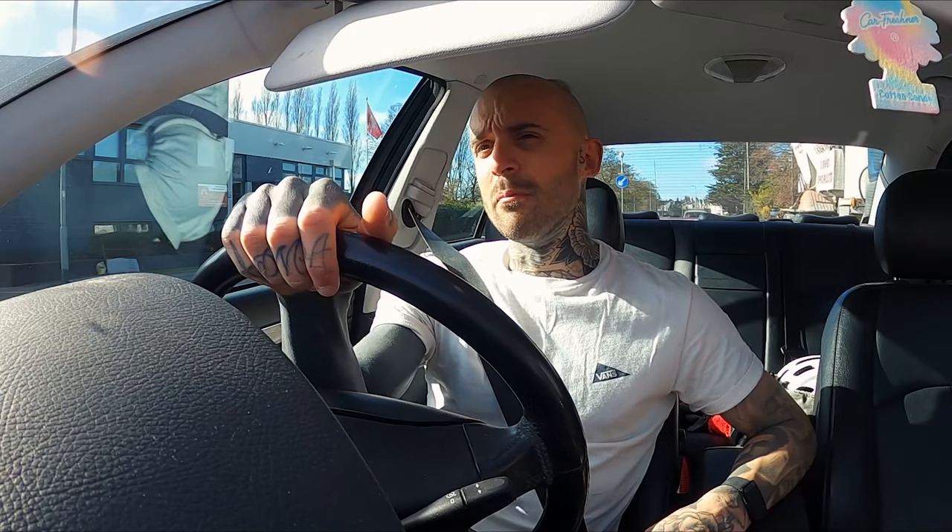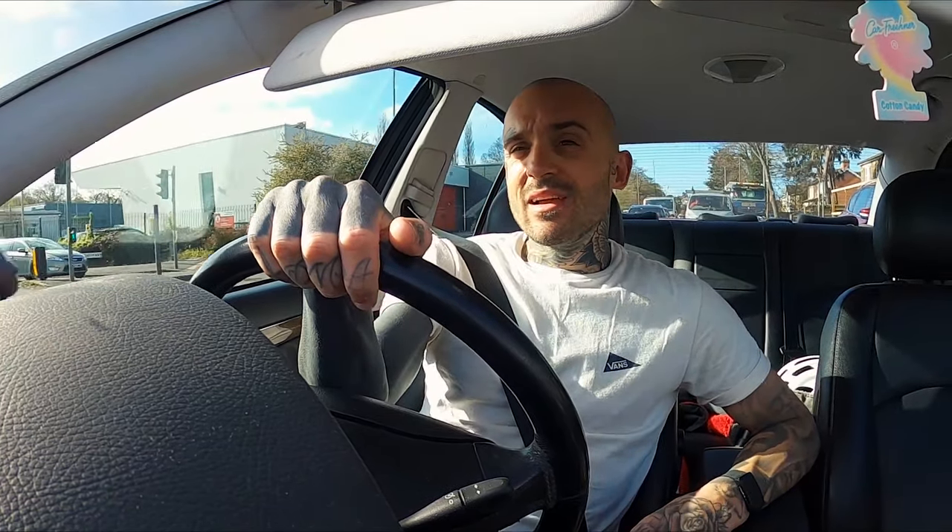Welcome back. Today is an exciting day, as you may have guessed by the title of the video. I'm off for a bike fit. I already got a bike fit when I first got the bike, but since then I've changed a few bits and bobs, so it's always a good idea to go get another one, especially if you've changed things such as the pedals and the cleats — and that's exactly what I've done.